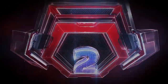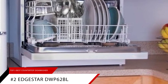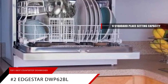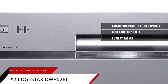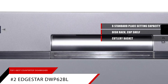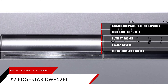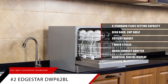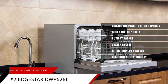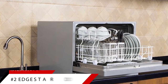At number two, it's the EdgeStar DWP-62BL. It has a sixth standard place setting capacity that includes a dish rack, cup shelf, and cutlery basket, and holds plates up to 10.5 inches in diameter. It features seven wash cycles and a quick-connect adapter that fits standard-sized kitchen faucets. It has a beautiful digital display, stainless steel interior, and fits under most cabinetry. Water consumption on normal wash is 2.85 gallons.